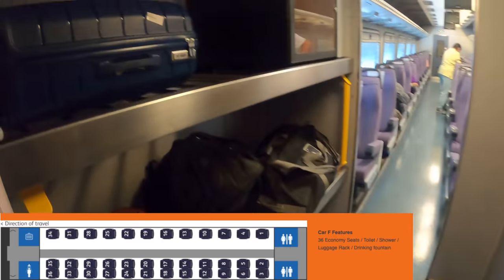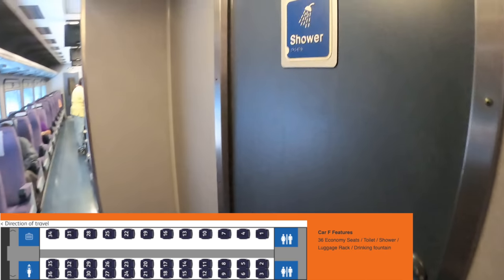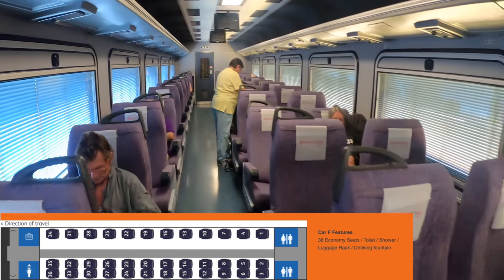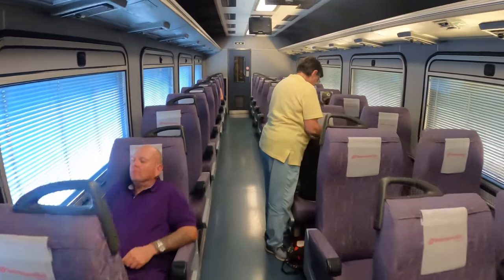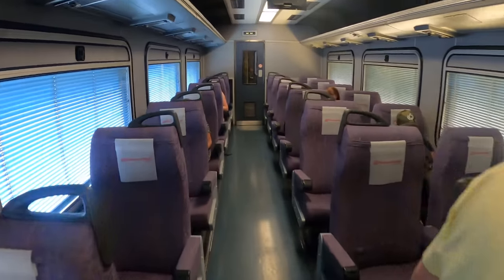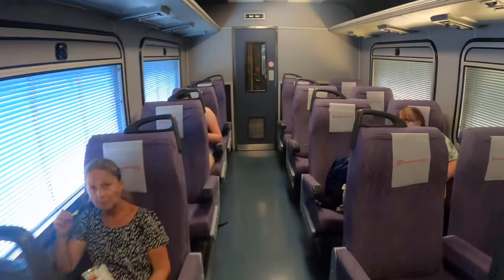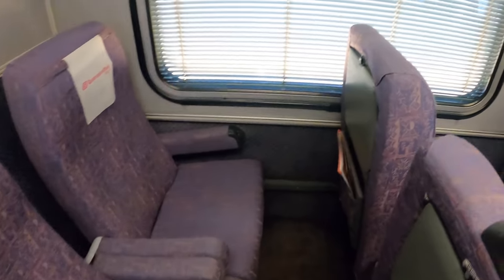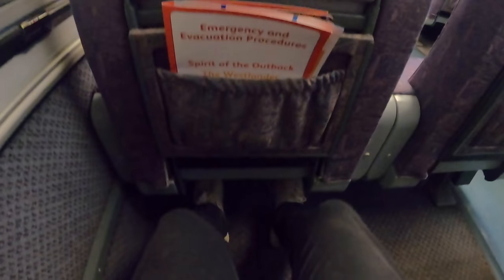Before showing you my first-class cabin, I'd like to show you the economy-class carriages. At the front of the carriage there's a shower room and a luggage rack for suitcases, and on the other end there are two toilets. The seats are in a 1-2 configuration, all facing the direction of travel. The seats provide a good amount of legroom — I could comfortably stretch my legs — and they also offer a good degree of recline.